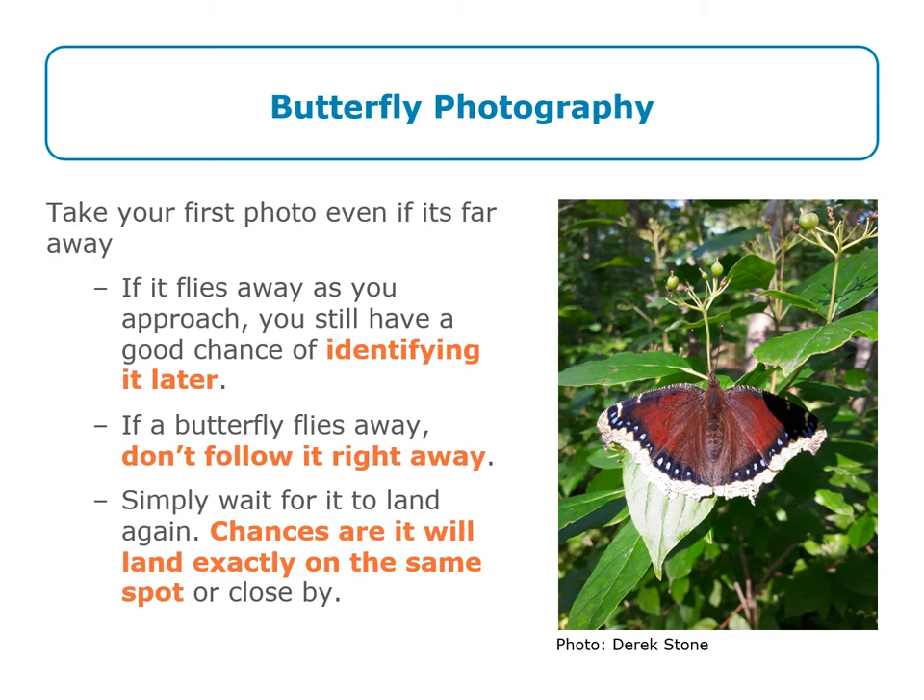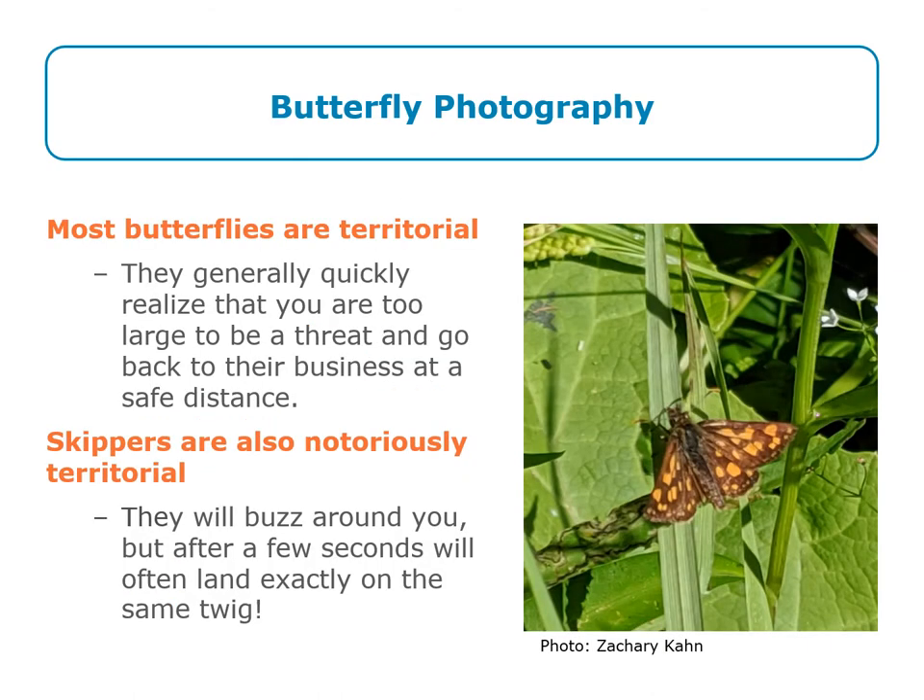Take a photo from even far away, just in case the butterfly flies away as you're approaching it — you still may have a good chance of identifying it later. If the butterfly flies away, don't chase it right away. Simply wait, because it may land in the exact same location or close by. Butterflies are generally territorial. They will quickly realize that you're too large to be a threat and go back to their business. They will buzz around you for a few seconds, but then often land in the exactly same location.